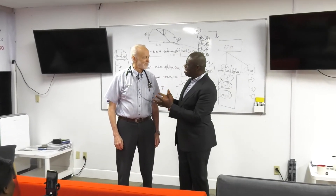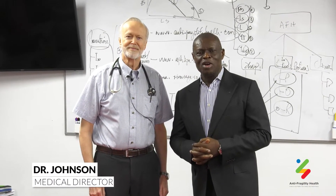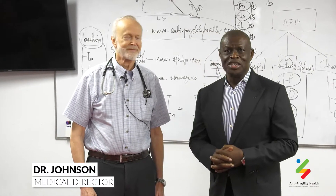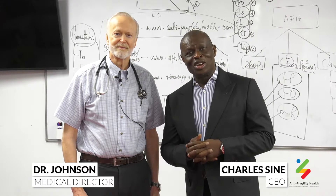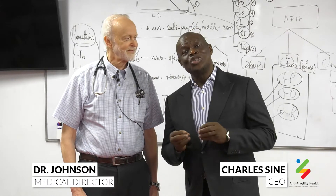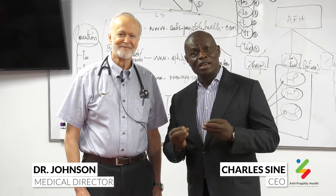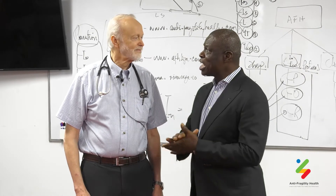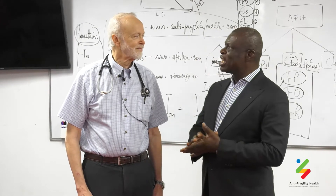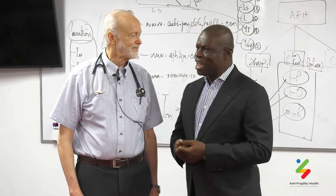Good morning and welcome to Conversations with Dr. Johnson. Dr. Daniel Johnson is the medical director for our Anti-Fragility Health Clinic, and I am Charles Siena. I'm going to be the one asking Dr. Johnson questions and ensuring that he puts things in simple language for common folks like us. Today we're going to be talking about ultrasound diagnostics.